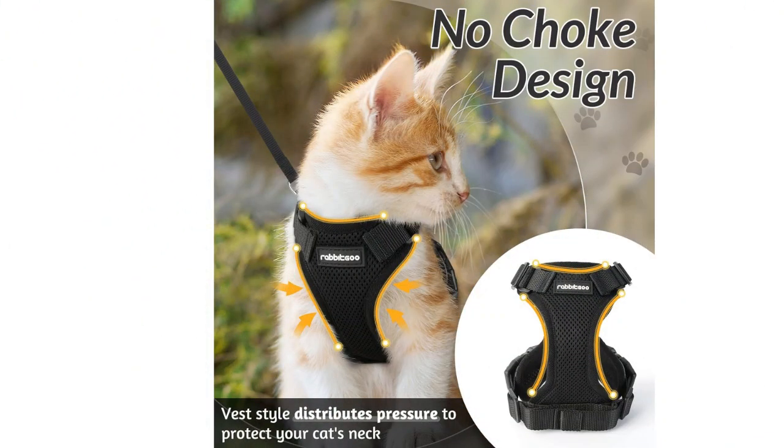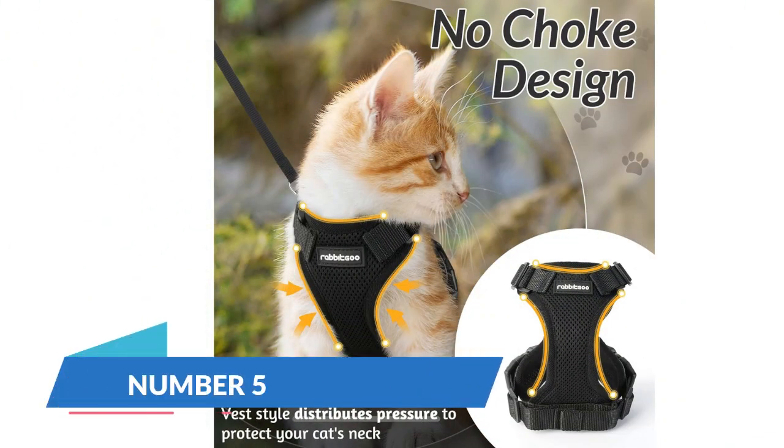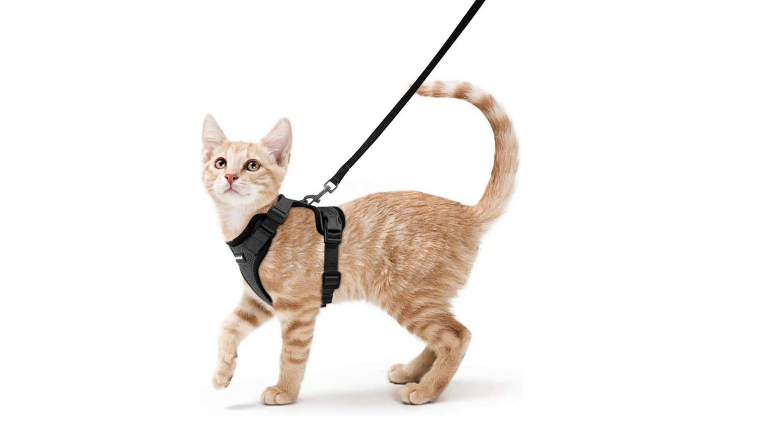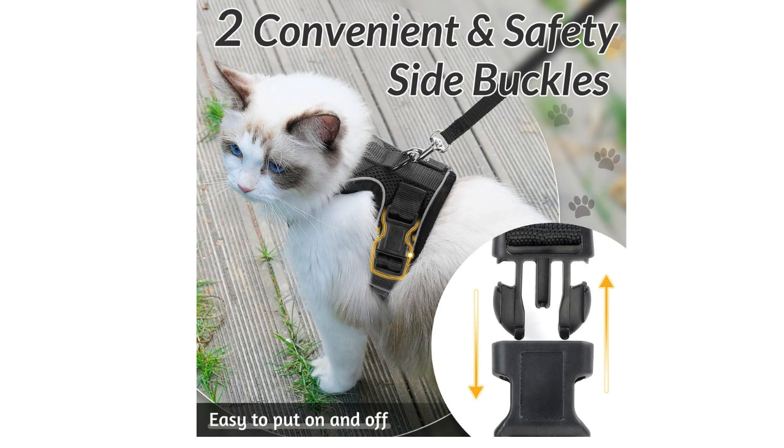For cat owners who prefer harnesses, the PetSafe Come With Me Kitty Harness and Bungee Leash is an excellent choice. The harness design provides more control during walks, and the bungee leash minimizes pulling. It's a great option for training your cat to explore the outdoors safely. The harness is adjustable for a secure and comfortable fit.